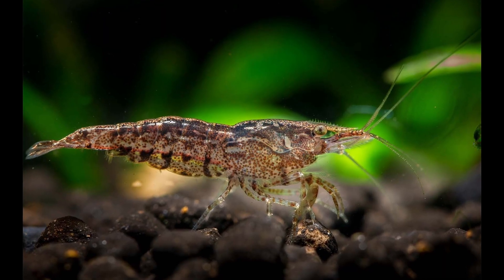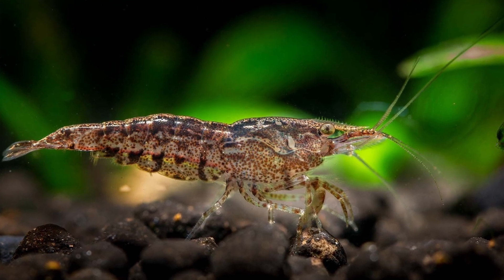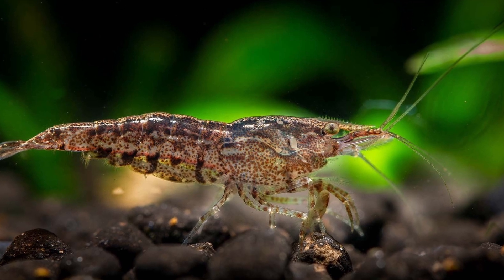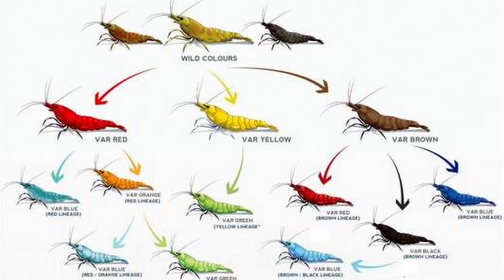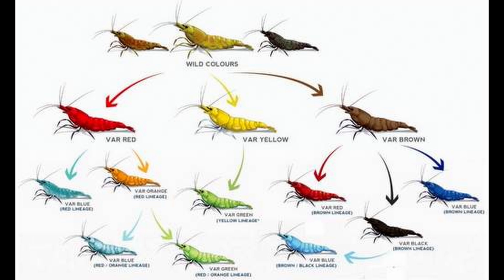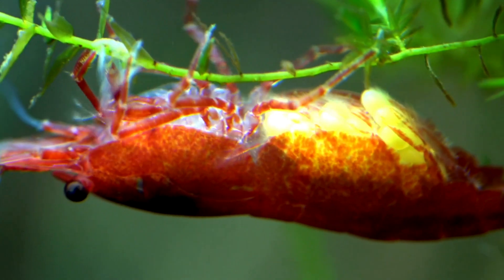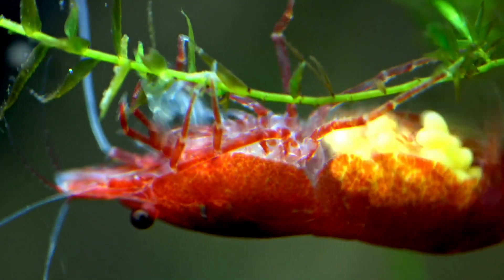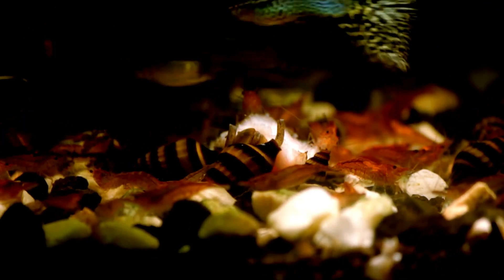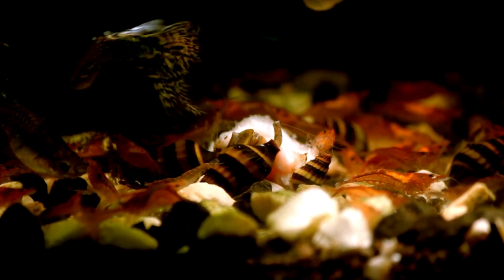However, these hobbyists started to notice the development of pinkish hues in their baby shrimp and began to selectively breed them, which led to the emergence of the first colour variation — the red cherry shrimp. The popularity of this shrimp exploded in the aquarium trade and although initially costs were relatively high, the ease of breeding them in your own home aquarium made them extraordinarily desirable. Naturally occurring colour mutations and huge amounts of selective breeding led to the huge number of different colour variations we see today.